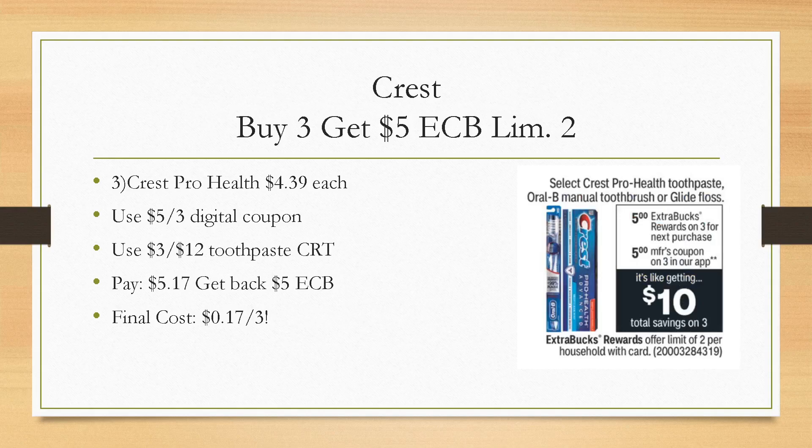We have to add in an oral care deal. Crest is buy three, get a $5 extra buck — regular priced, limit of two — and we have a $5 off of three digital coupon. Grab three of the ProHealth; the cheapest ones are $4.39 each. You always want to scan the products on the app to make sure the digital coupon is attaching — I do this at CVS, Walgreens, Target, Dollar General. Then if you have a $3 off of 12 toothpaste CRT, add that in. You'll pay $5.17, get back a $5 extra buck, making it just $0.17 for all three.